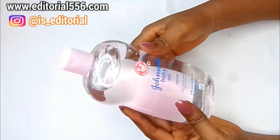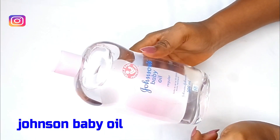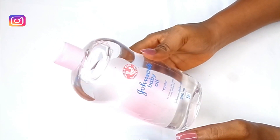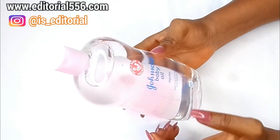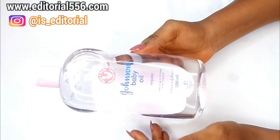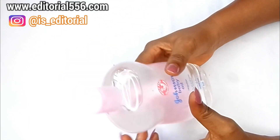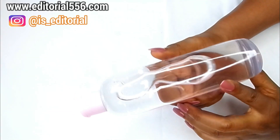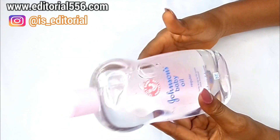The next ingredient we're going to be needing is baby oil — Johnson's baby oil — because it locks in moisture onto the skin. Baby oil is comparable to coconut oil; it helps to moisturize the skin, retain moisture, help the skin glow, and is very essential in beautifying and removing bad oil from the skin. Johnson's baby oil is recommended and preferred for this.